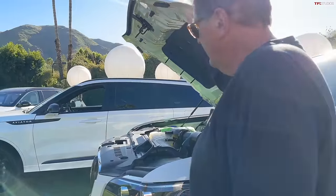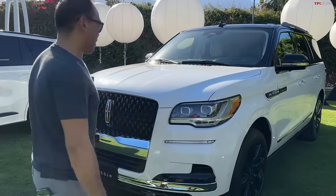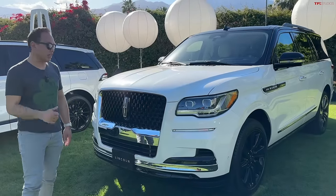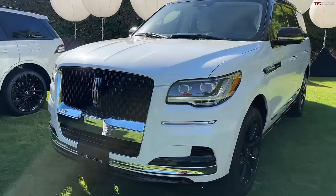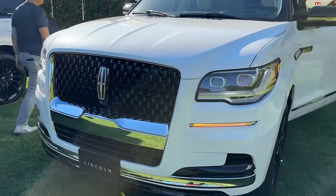You know, the styling of this car I don't love, I have to admit. The refresh kind of helped, but I'm looking forward to seeing the next generation because I like what Lincoln's doing for the new Nautilus. It's a little bit locomotive — there's like a locomotive feel to it, which I'm not sure is the most elegant of design.